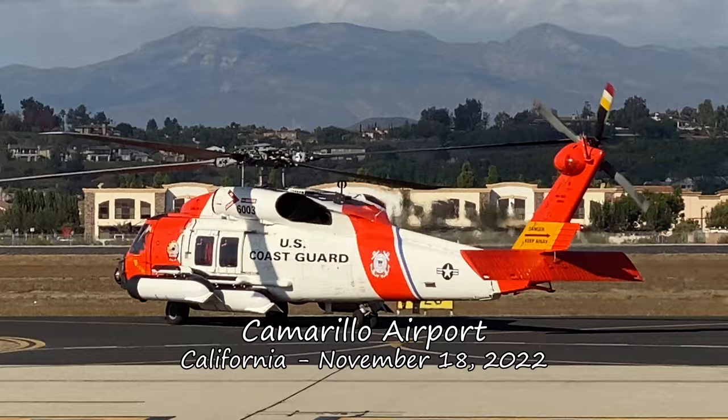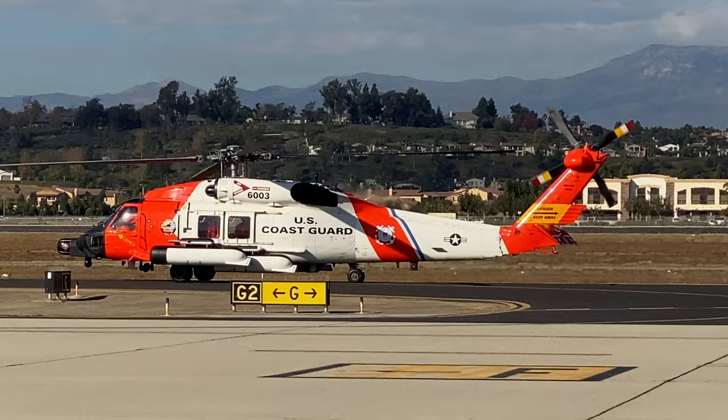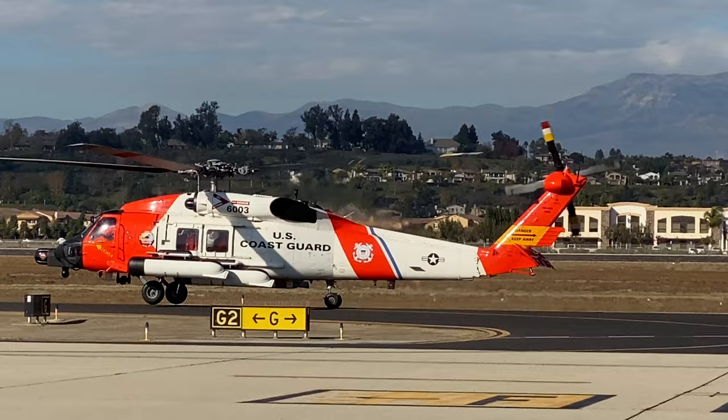Hi, this is Dan. Birds migrate and aircraft seem to do so as well. Strange species from far away show up along their migration path, and Camarillo must be a key stop on the route. Hang out here a while and the variety of aircraft that show up will astound you. This colorful bird migrated from San Diego.